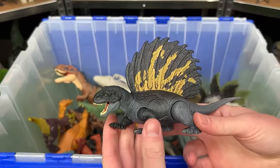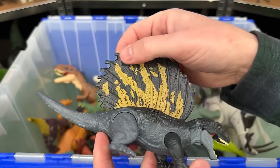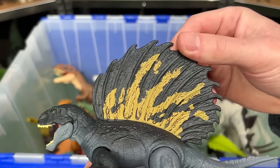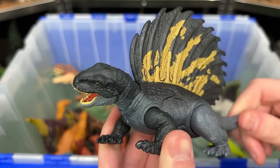Next up is the Edophosaurus figure. This figure reminds me of a Dimetrodon because of the huge spine along its back — but I think this dinosaur's spine might be even a little bit larger. It features an action where you can move the tail to twist the head back and forth.